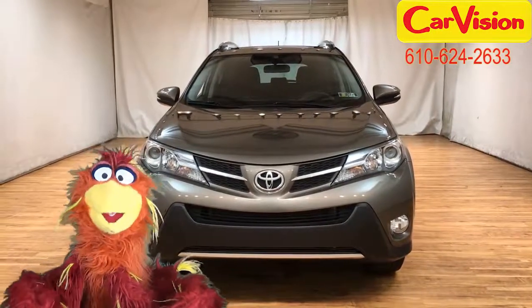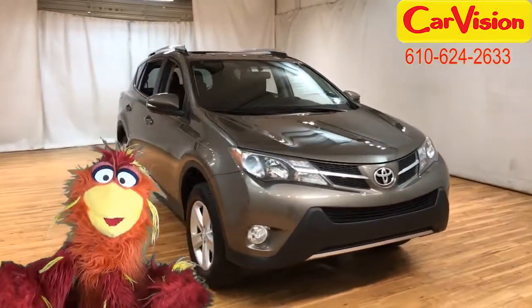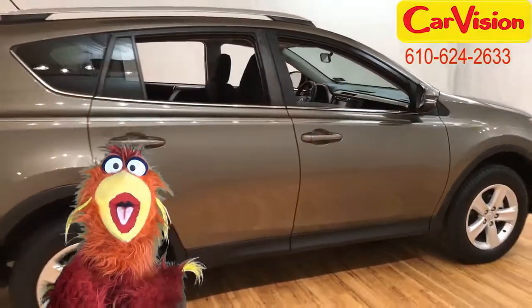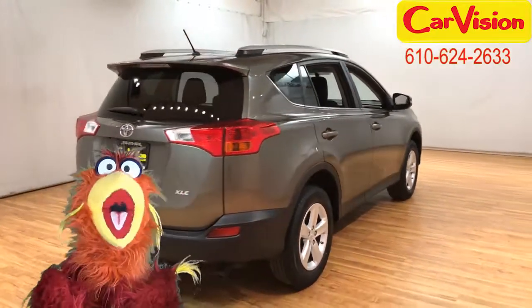Oh hi! Felix the Phoenix back again for CarVision.com. You may not know this but I competed in the Phoenix Olympics! Wow! My best event was explosions! I took the gold in that!